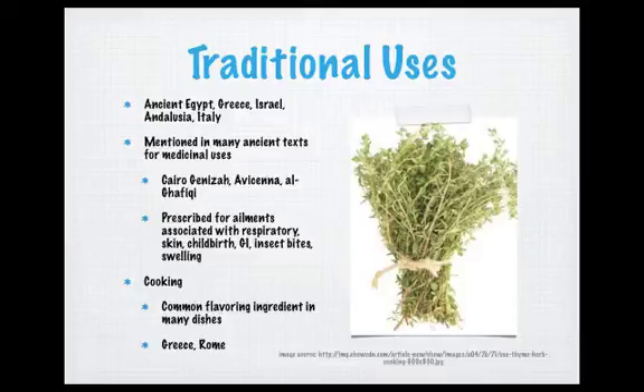The traditional prescriptions that thyme was used for were ailments associated with the respiratory system, such as bronchitis or whooping cough, skin infections, skin inflammation, childbirth, gastrointestinal disorders or inflammation, insect bites, and most forms of swelling. If you find these prescriptions listed in the Cairo Geniza, for example, you will typically find the same prescriptions found in other cultural texts.